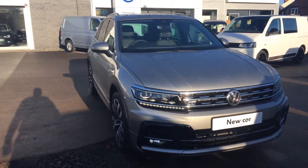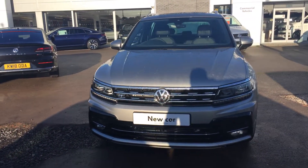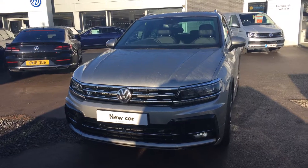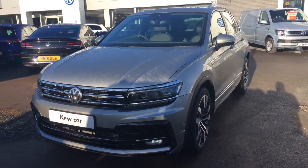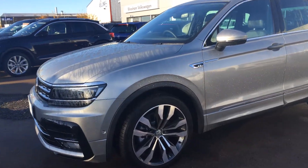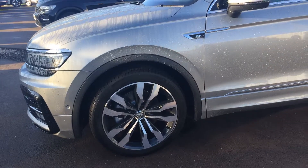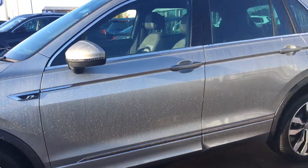This car is unregistered, so it would be a first owner for yourself — brand new — and is available on the PCP low rate solutions plan. It's fitted very well; it's got park assist, it's got the 20-inch Suzuka alloy wheels, it's got keyless entry,